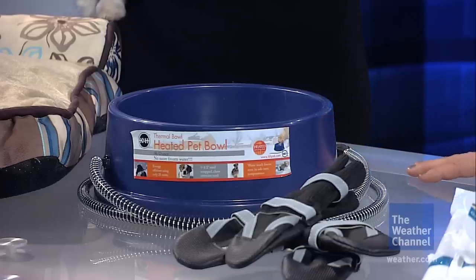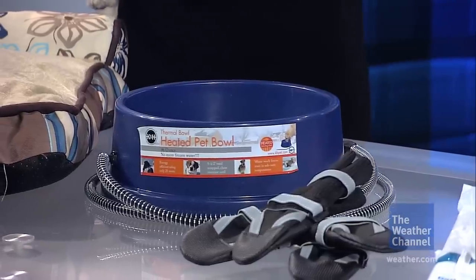Keep them indoors — it's really cold and they feel the cold the same way as people do. Make sure that they always have fresh water. A heated water bowl with a chew-proof cord will make sure that the water is at the right temperature for them all the time.